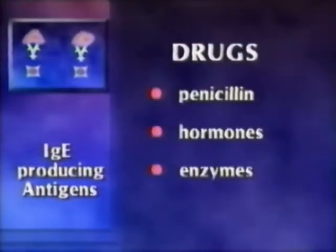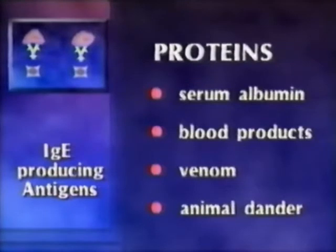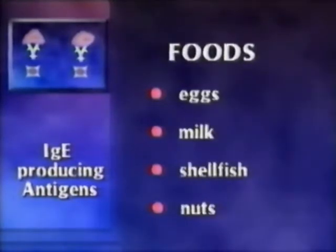Many antigens have been shown to produce IgE. These include drugs such as penicillin, hormones such as insulin, enzymes such as chymotrypsin or streptokinase, proteins such as serum albumin and various blood products, venom from ants, bees, wasps or snakes, animal dander, and foods such as eggs, milk, shellfish and nuts.